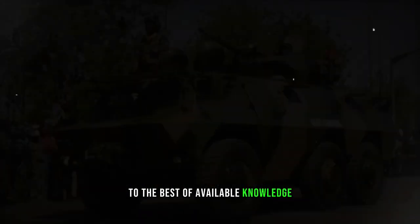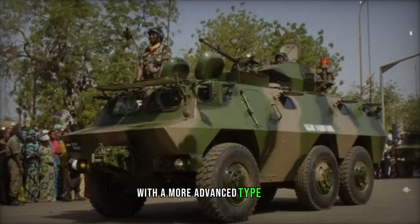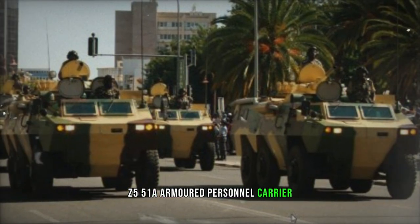To the best of available knowledge, the WZ-523 never saw active duty in the Chinese army, with the more advanced Type 92 WZ-551A armored personnel carrier ultimately being chosen.